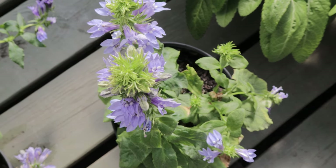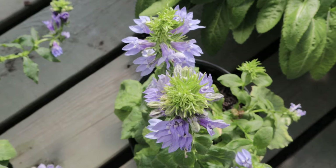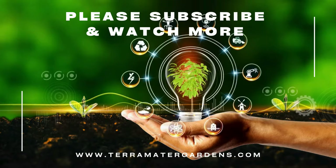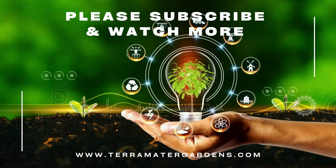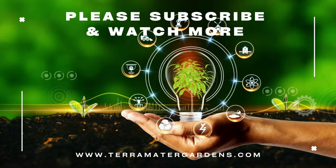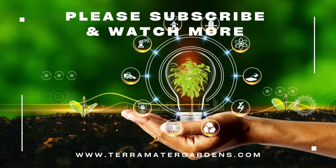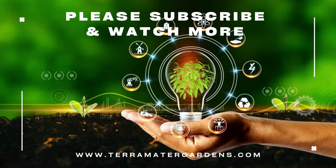Beyond its visual appeal, Great Blue Lobelia is a powerhouse for supporting wildlife. Its flowers are a valuable nectar source for hummingbirds, bees, and butterflies, while the dense foliage provides shelter for small garden creatures. This plant can also be used in naturalistic or prairie-style plantings where its ability to self-seed and form colonies makes it a low-maintenance choice for filling large areas. Whether used in formal garden settings or wild, naturalized areas, Great Blue Lobelia brings both beauty and ecological value to the landscape.